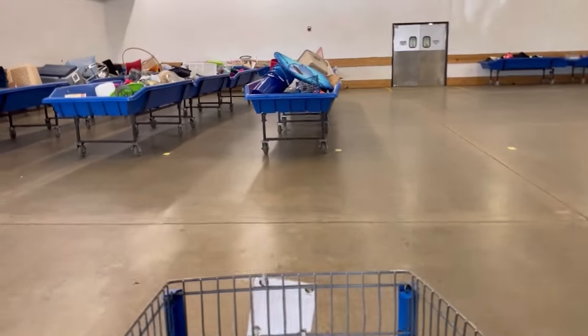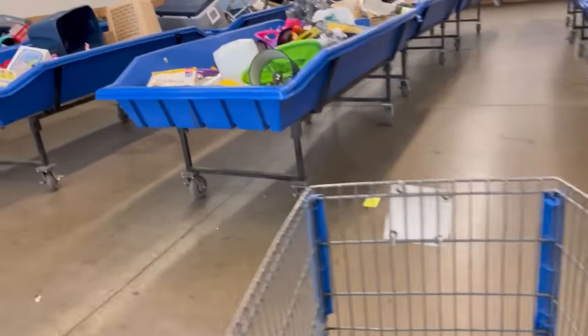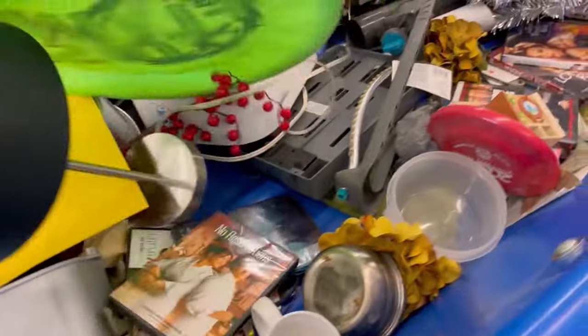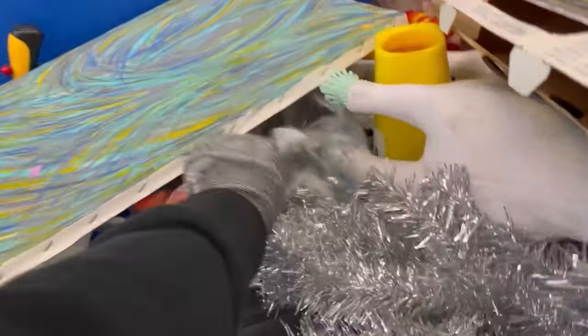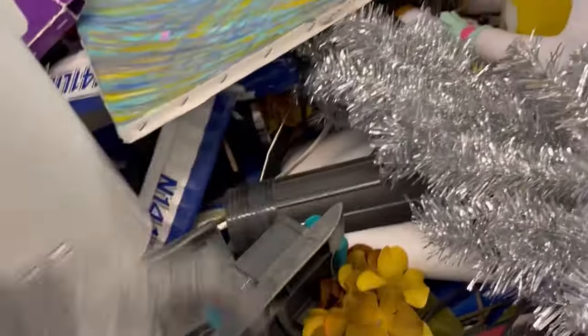Alright, bolo buddies! I was not expecting to find this bolo today at the Goodwill bins — it was unexpected. It sat for a long time in a bag, and I finally listed it and it flew out of my eBay store. We are going to talk about that in this video.